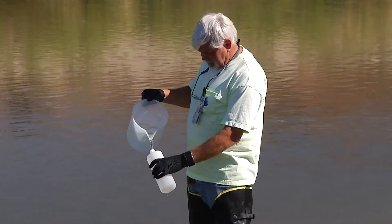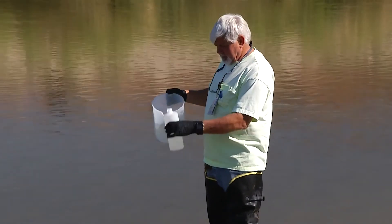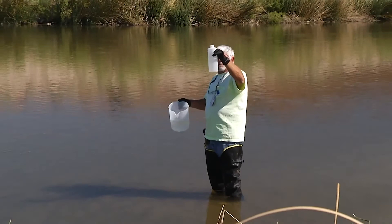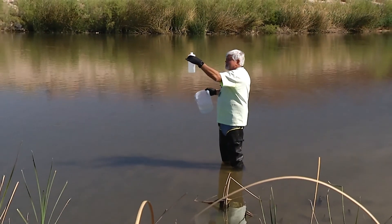Now you have an idea of what hydrology is and why taking measurements is so important to understand how healthy our water systems are. We have to collect and analyze water samples regularly from strategic locations in order to better evaluate and protect our water quality.